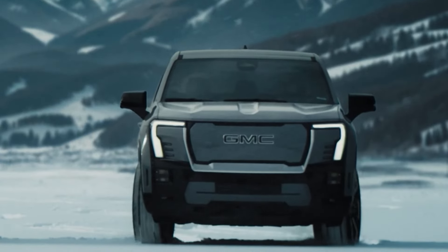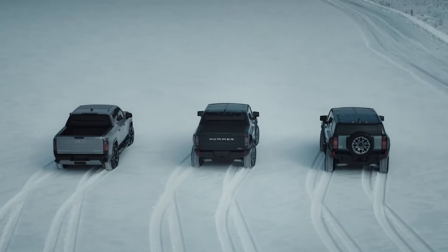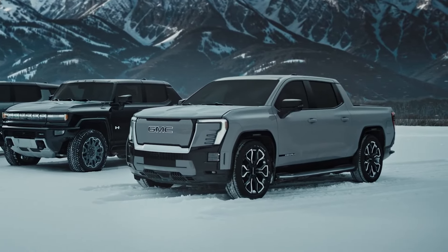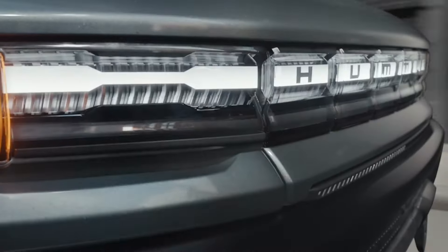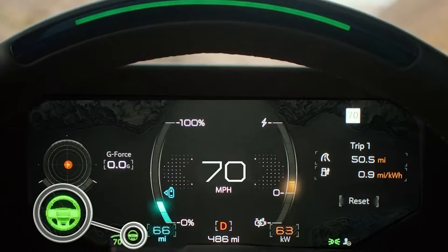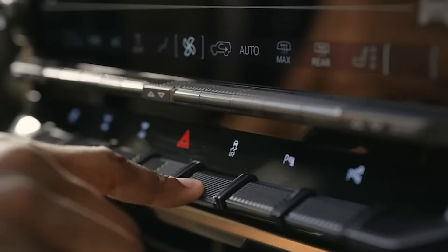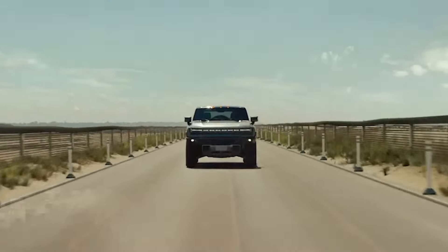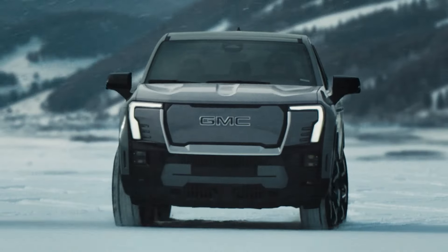Off-road enthusiasts will be thrilled by the Extreme Off-Road Package, which features locking differentials and upgraded axles designed for serious adventures. With a remarkable range of up to 381 miles, the Hummer EV stands out as a top-tier electric vehicle. However, it faces stiff competition from rivals like the Rivian R1T, particularly in terms of charging speed and overall value, making the Hummer EV a notable contender in the evolving electric truck market.